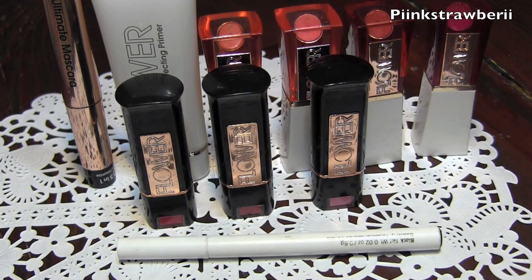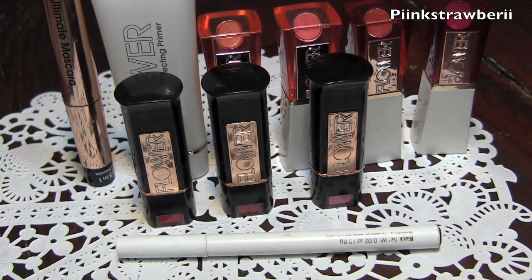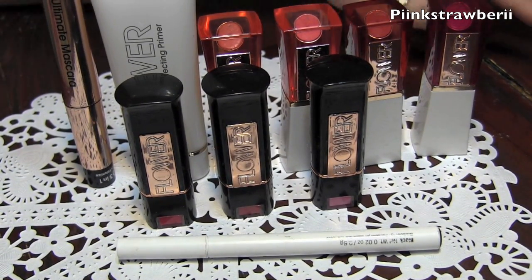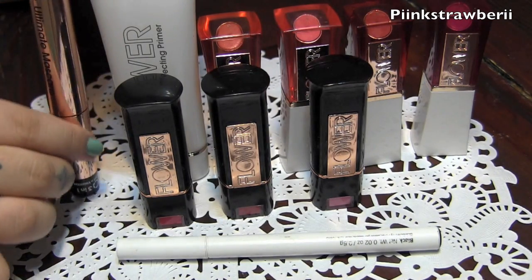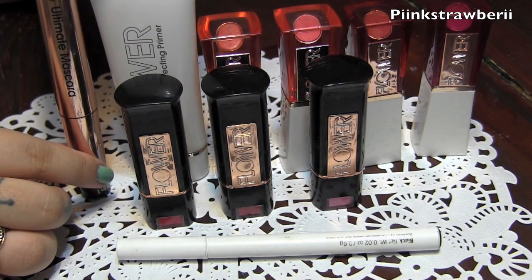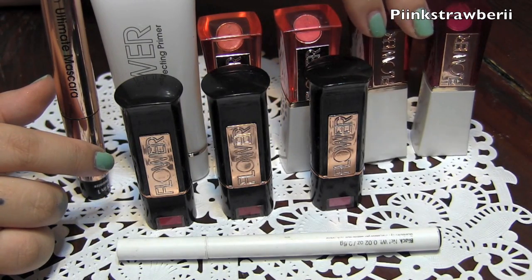Hi everyone, I wanted to show you guys my haul from Drew Barrymore's Flower Collection line. I grabbed quite a few items that I thought were really nice. I jumped on the bandwagon way too late because I fell in love with it — it's so great. It does meet up to the hype and the packaging is adorable.